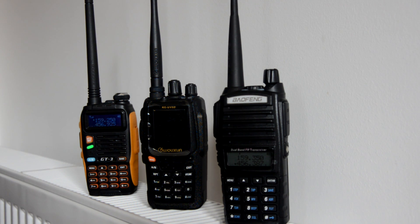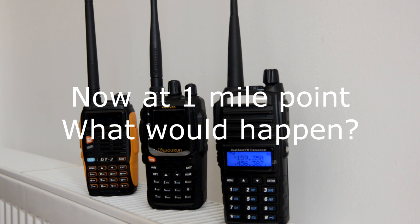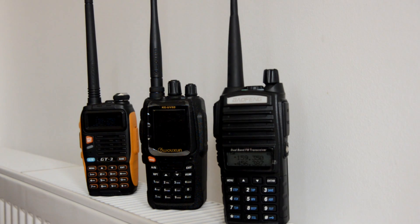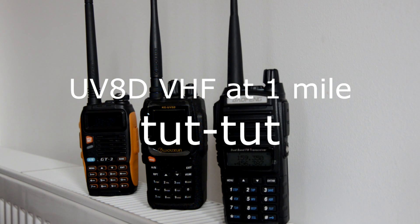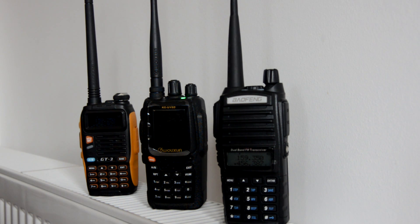Checking receive on GT3 UHF at half a mile. Checking receive on UV-82 at one mile UHF. Receive on UV-8C, one mile UHF.